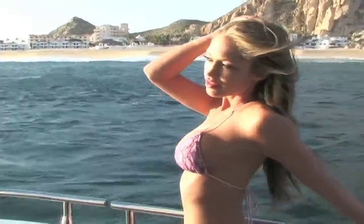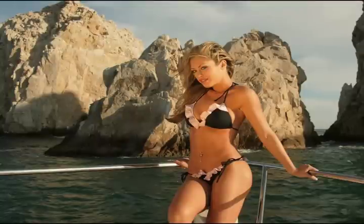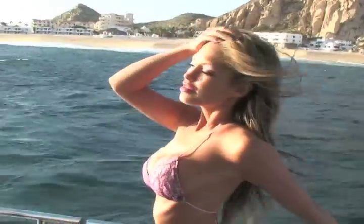Here are some of the shots we got. The great thing about shooting on a boat is that your background is constantly changing, and from time to time you get a cool clipper boat or something in your background.